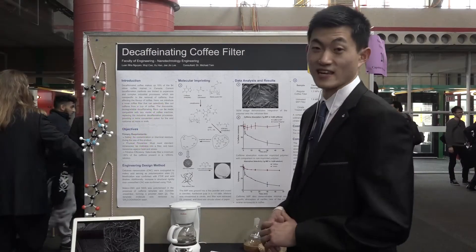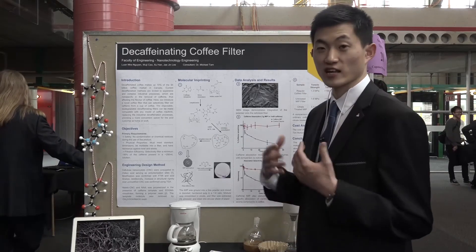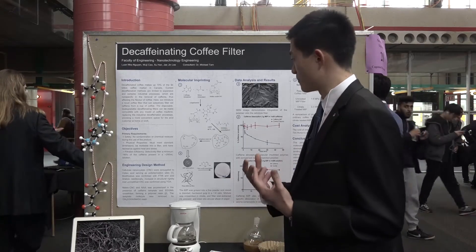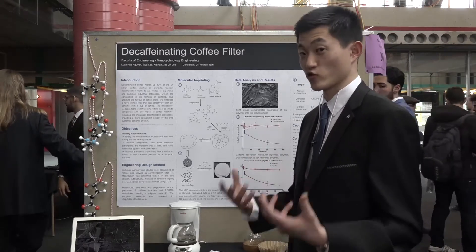Our project is about decaffeinated coffee filters. The whole point of the project was to give customers the flexibility and the option to control the amount of caffeine they want in their drink.